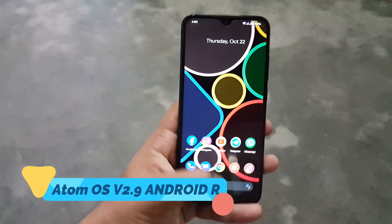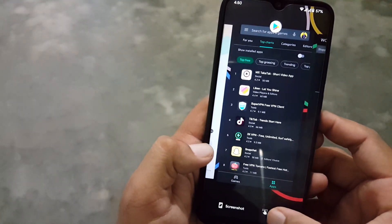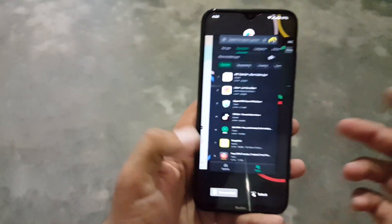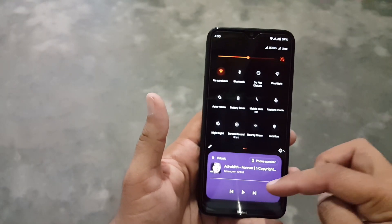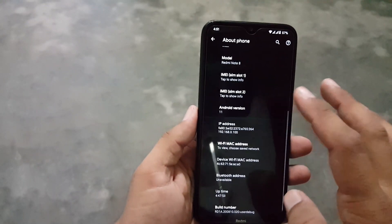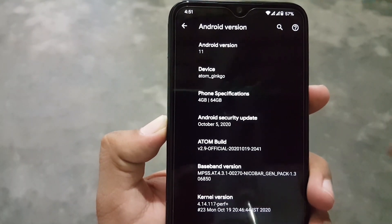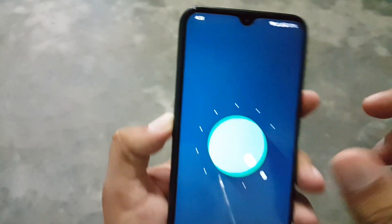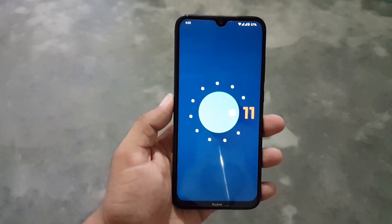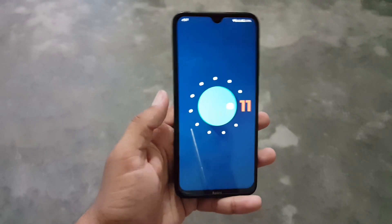Hey guys, how are you? I hope you all are doing good and welcome to another video. In this video, I will show you almost fully stable Android 11 custom ROM for our Redmi Note 8 with all new features and working features. This is the Atom OS 3.9 for our Redmi Note 8 and Note 8T. This one is completely stable ROM and the smoothness of this ROM is just OP. I will show you how you can install it, and I will also tell you the bugs, issues, changelogs, and the new features. So without any further ado, let's get started.